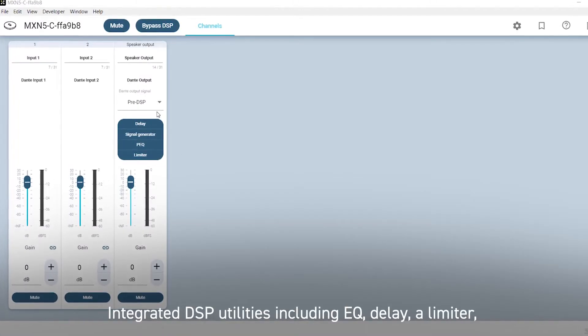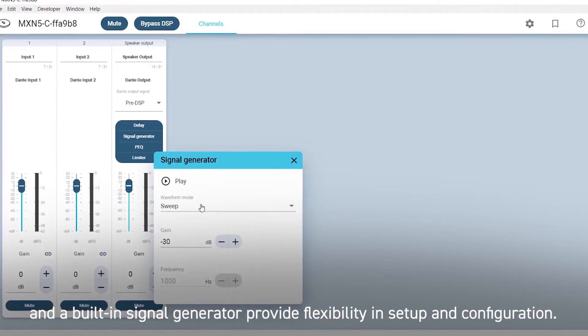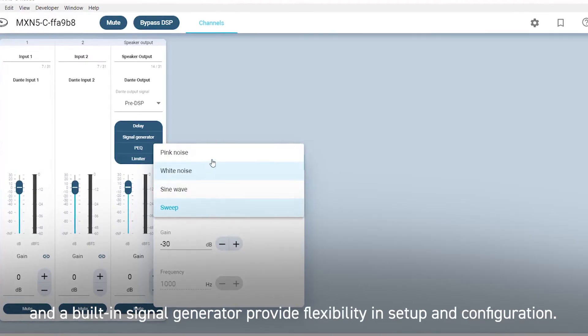Integrated DSP utilities including EQ, delay, a limiter, and a built-in signal generator provide flexibility in setup and configuration.